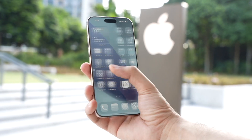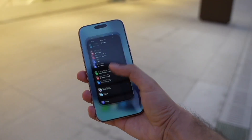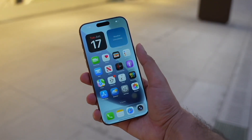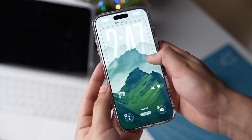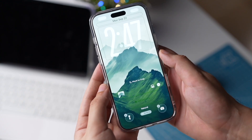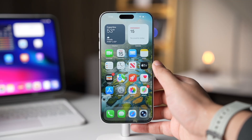iOS 26 comes with some brand new features and changes. Sometimes this many features can be a bit overwhelming, and if you're struggling with battery life on your iPhone with this version of iOS, I'll share some settings that will definitely help you get amazing battery life without compromising a lot of features.